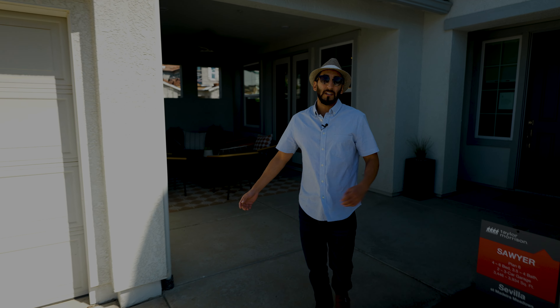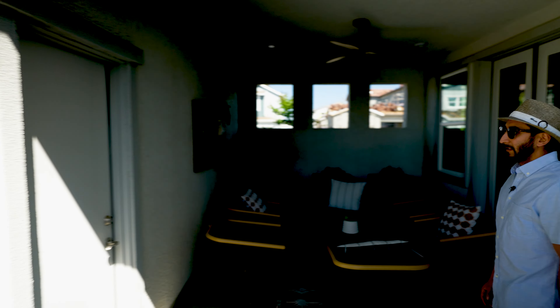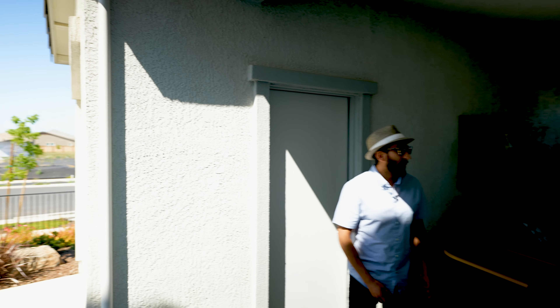Also, this covered courtyard patio is really cool. I think it's really functional, especially in the Sacramento heat. I like to be away from the sun — it gets pretty hot here — so this is great. And like I said, you have that third-car garage you can use for different things. Let's go take a look inside.